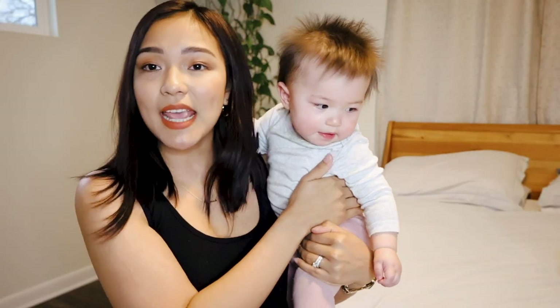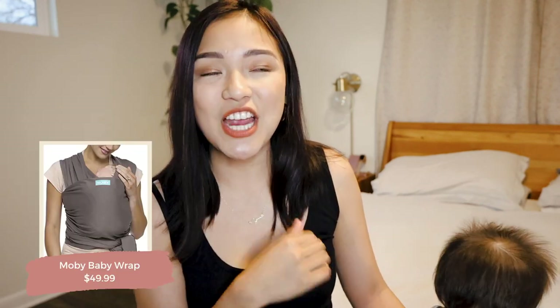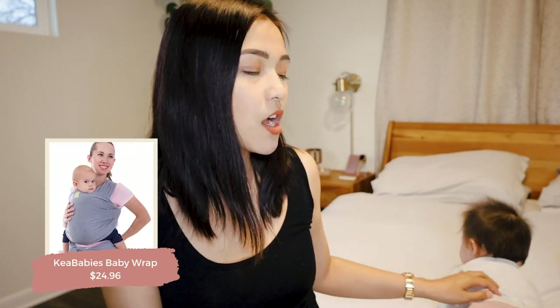Next under travel is a baby carrier. We still use the Ergo 360 carrier and also had two wraps — the Moby wrap, which I really loved especially when Sienna was a tiny newborn. I loved wearing her and being able to get things done while still having her next to me. I highly recommend getting a baby wrap or carrier because sometimes you just need your hands free. There's also a cheaper wrap option from Kea Babies on Amazon — the fabric isn't as soft as Moby's but it does the same job.